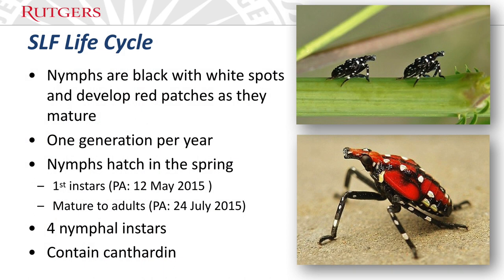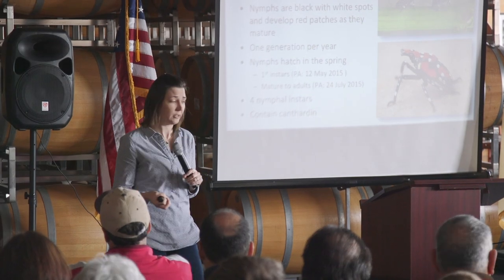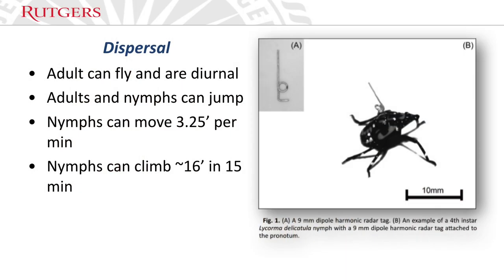The nymphs contain cantharidin, which is the same chemical compound found in blister beetles — it's a pretty toxic substance and can be highly toxic to livestock, which is a separate concern. Studies done by colleagues in South Korea on dispersal show that the adults can fly but don't readily fly — this insect hops. When adults do fly, they fly during the day. Nymphs and adults can both jump; nymphs can move about three and a quarter feet per minute on concrete and can vertically climb about 16 feet in 15 minutes. These bugs can hustle and disperse pretty well.